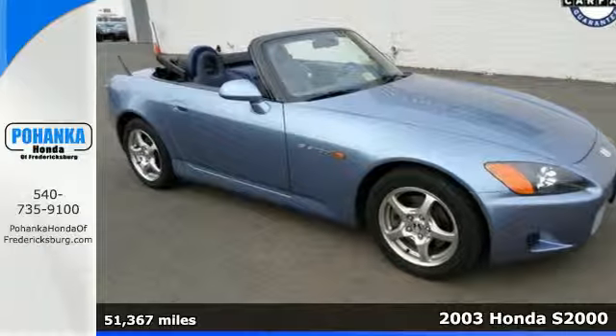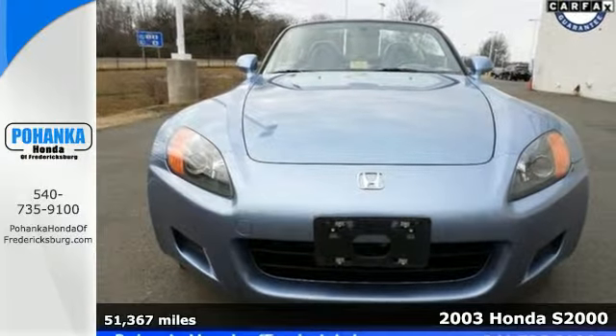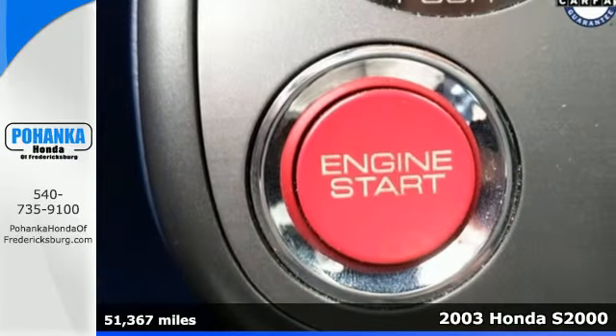Here's a 2003 Honda S2000. Standard features include a limited slip differential, an anti-theft system, xenon headlights, and anti-lock brakes.